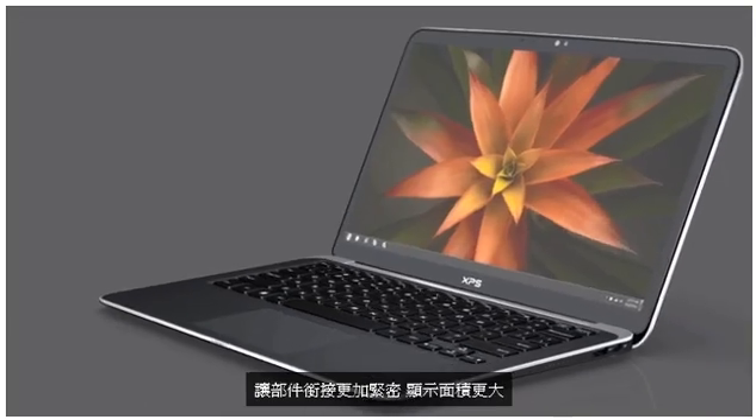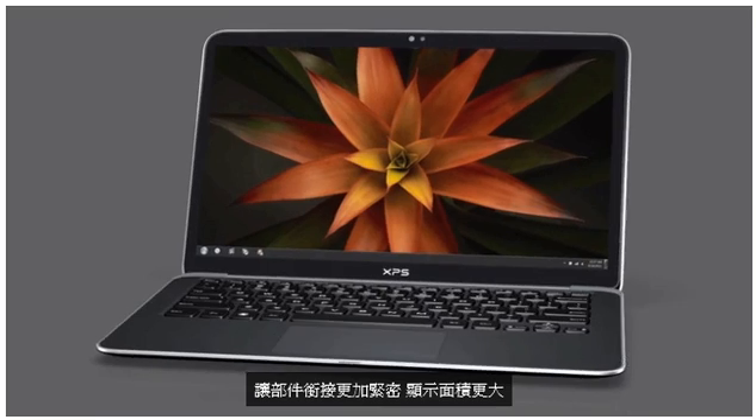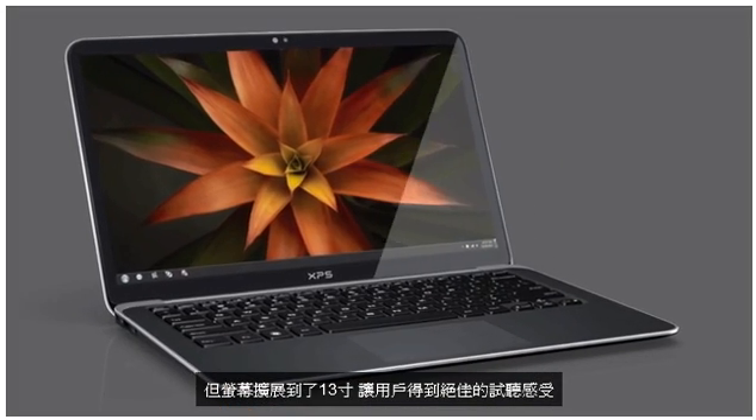This really compact design has a full bonded edge-to-edge display. It's about the same size as a traditional 12-inch notebook but with a big 13-inch screen, so you get a great experience but you can fit it nicely into the bag.